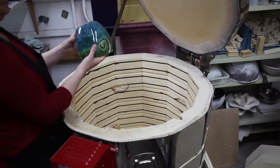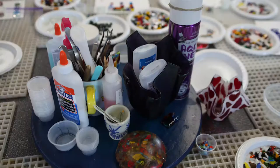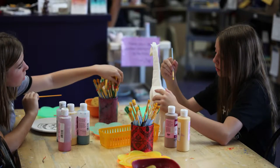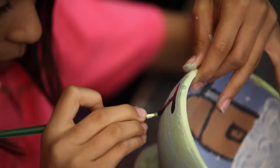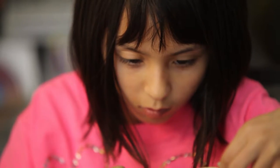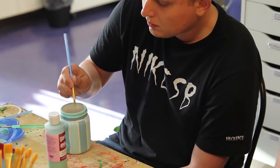All of our prices include glazing, firing, and all the stencils, stamps, and books you need to help inspire your design. Our paints are totally non-toxic and food safe. Pottery painting projects are suitable for all ages and are usually ready for pickup within a week.